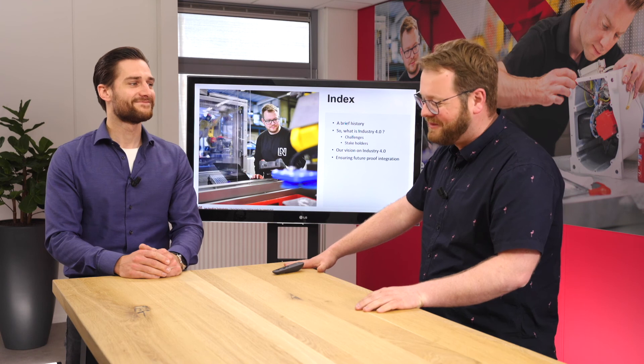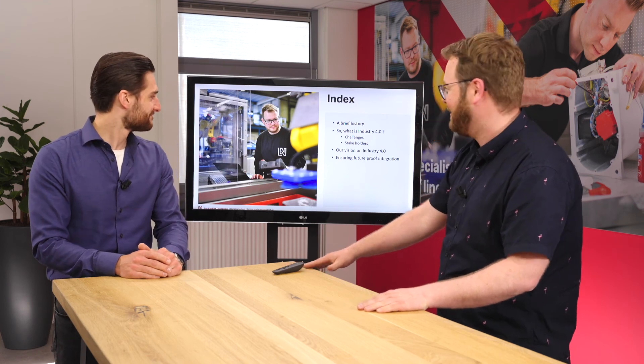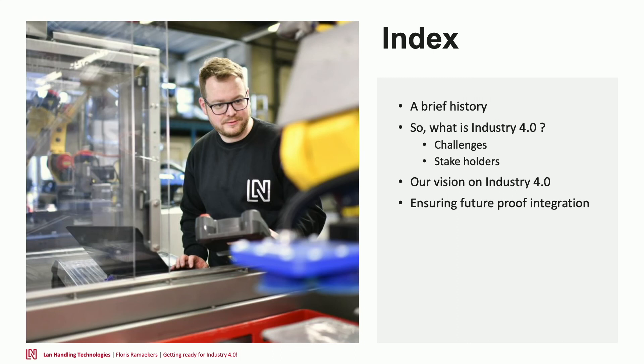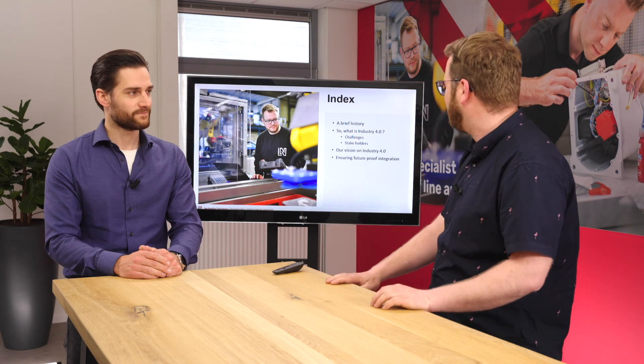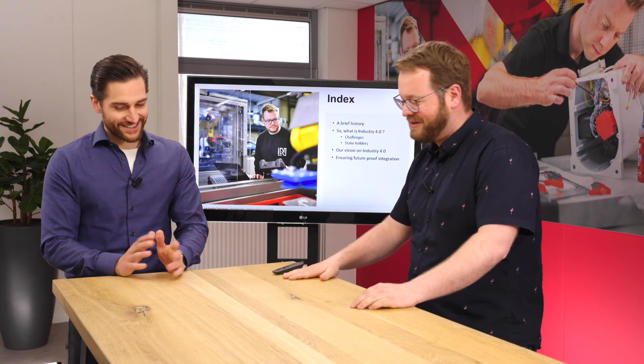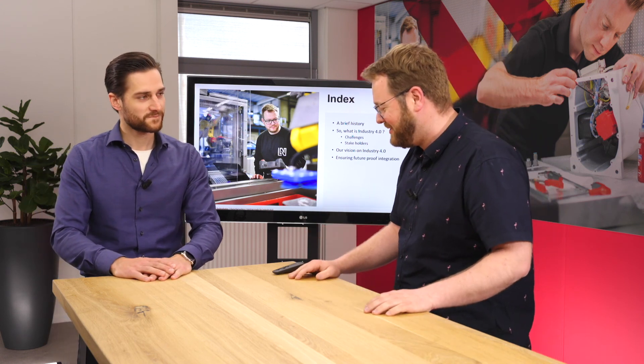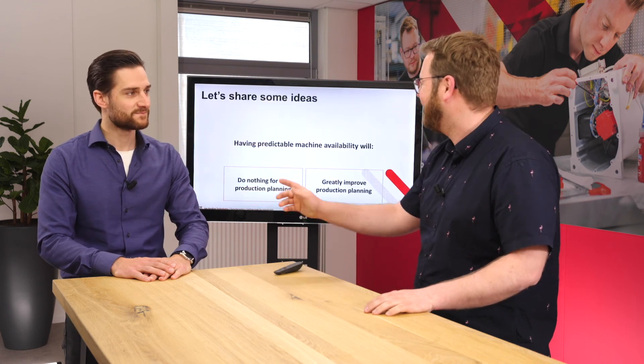To start off, I'm going to take you through a brief history of the industrial revolution, because we're saying Industry 4.0 — it's actually the fourth industrial revolution. We'll have a chat about what Industry 4.0 is, what challenges we're facing, who the stakeholders are, what our vision is as Land Handling, and how we're ensuring future-proof integration.